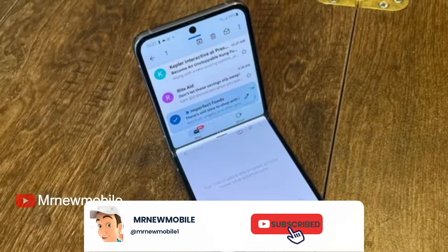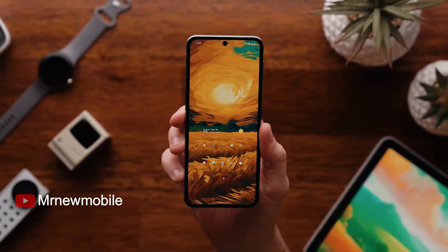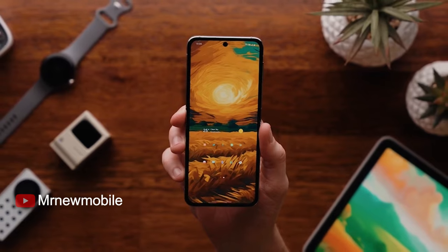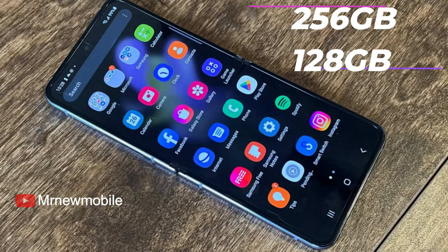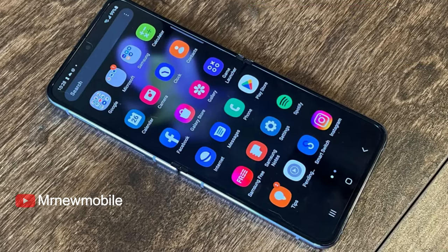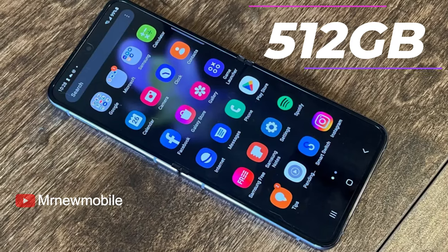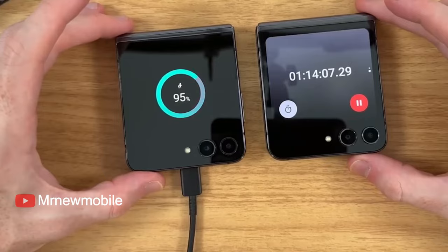For pricing, Samsung introduced a bit of a change with the Galaxy Z Flip 5. The starting price remained $999, but this got you double the storage of previous models — 256GB instead of 128GB. While the Z Flip 5 also offers a 512GB model, it's likely Samsung will retain the pricing and two storage options for the Z Flip 6.